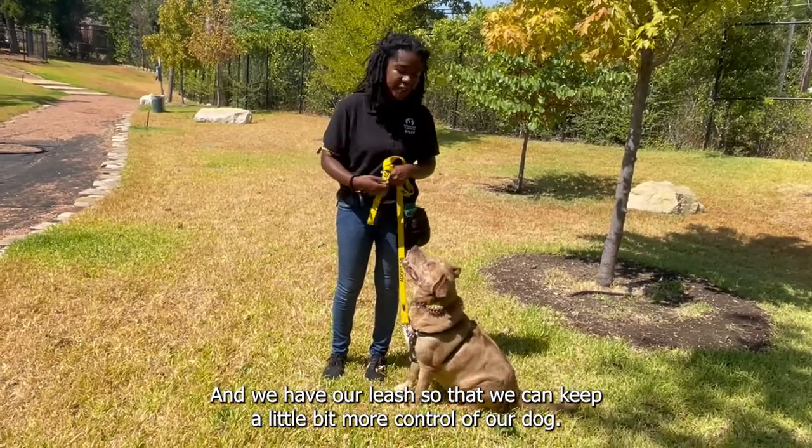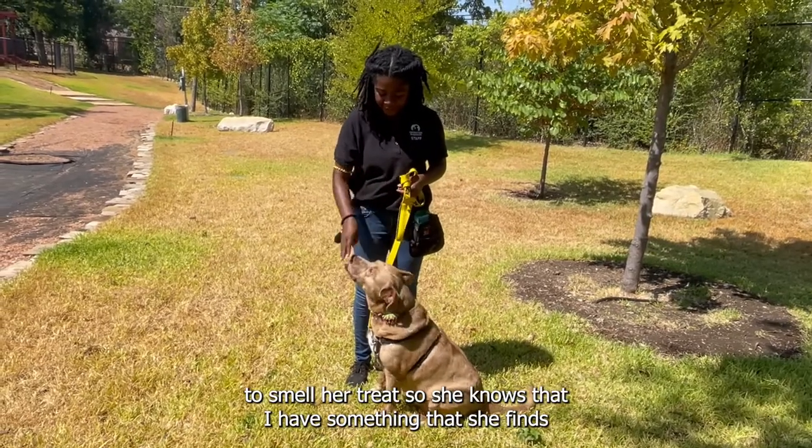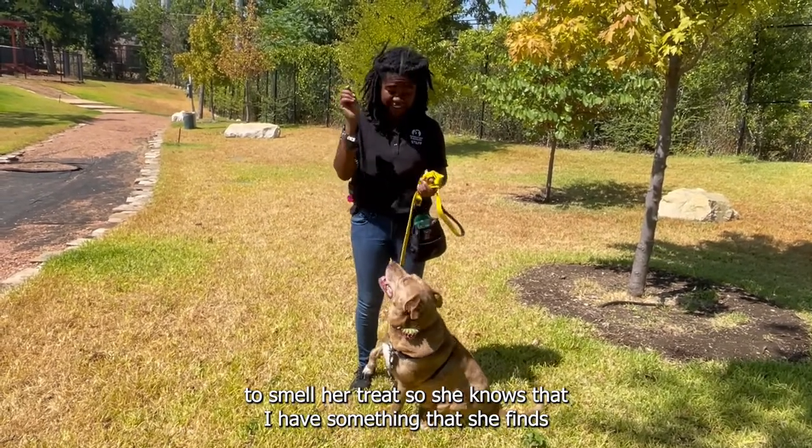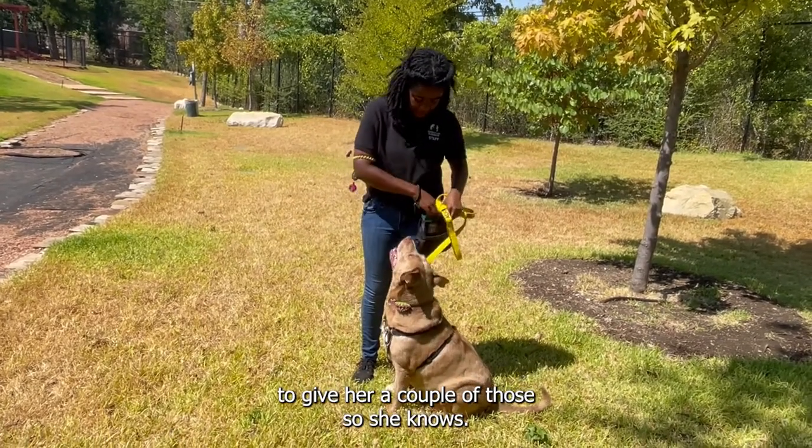What I'm going to do is allow Swoops to smell her treats so she knows that I have something she finds yummy and worth working for. I'm going to give her a couple of those so she knows.